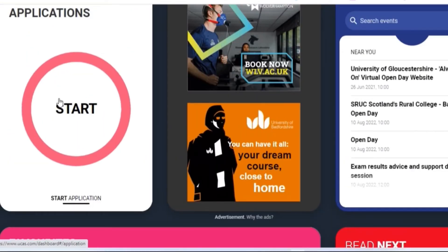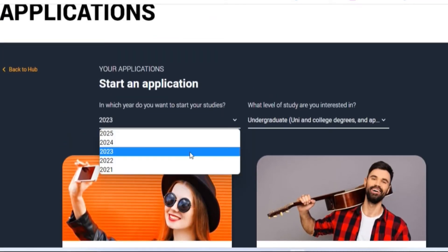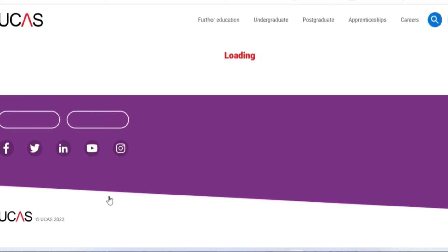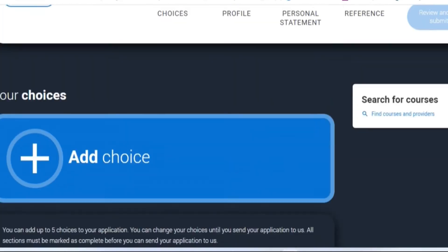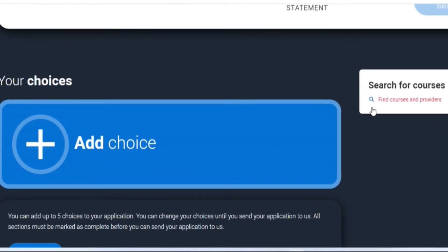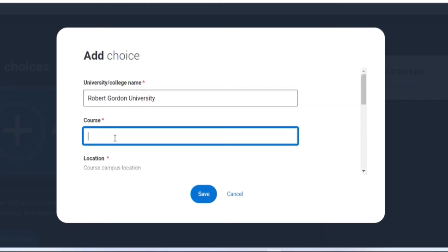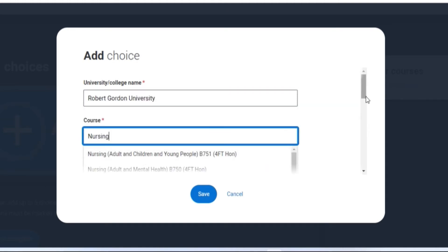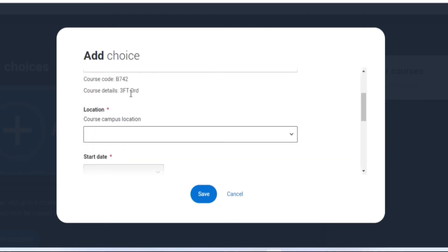Let's go back to the hub and start the application process by clicking on the 'Start' icon. Pick the year you would like to start your study and the level of study, scroll down and click 'Start Application.' This takes you to the main application profile, which is broken down into different sections where you input all the required details. It also has a place where you can search for courses and add a choice — the university name and the course you would like to study. For nursing students, please be careful as there are different types of nursing, so carefully read and choose the one you want.